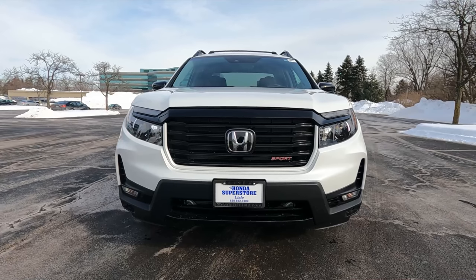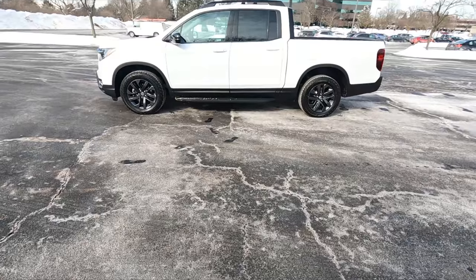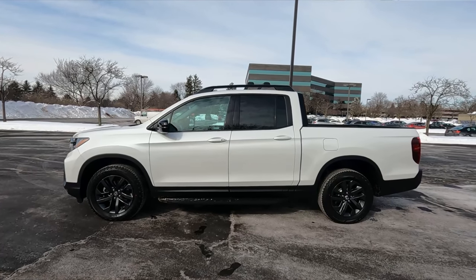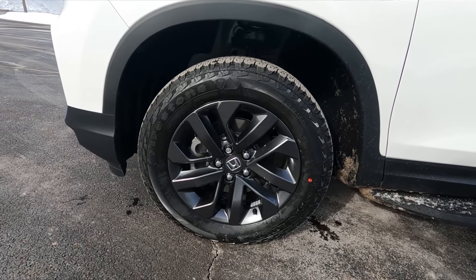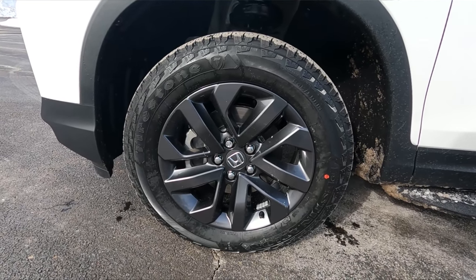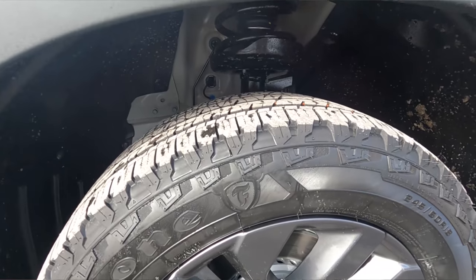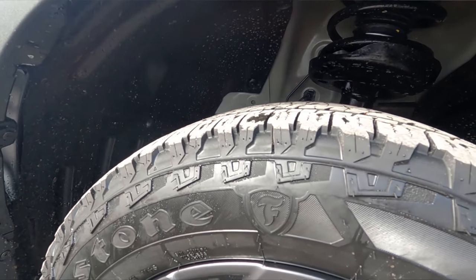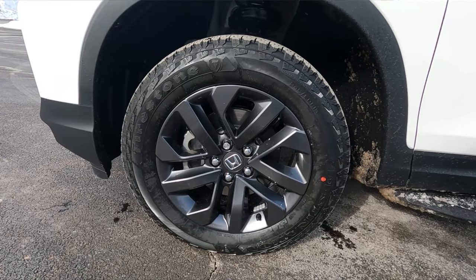You still have daytime running lights, but unfortunately on the Sport trim you're getting halogen headlights. Underneath you do get fog lights. Moving to the side, the profile of the Ridgeline stays mostly the same, but it looks a little better because the front end is more upright and squared. One significant change is the wheels — Honda pushed them out further so they're more flush with the fender. The tires are all-terrain with an aggressive tread pattern, making it look more rugged.